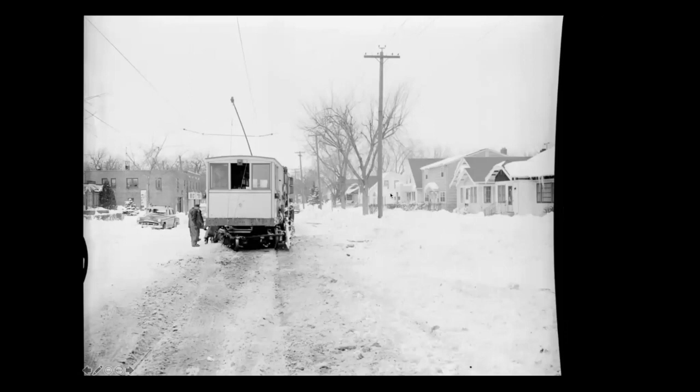Even snow plows derailed. This one is on Randolph Avenue west of Snelling. One little detail here: there's this brush which you see on a couple of the cars to kind of brush away the flangeway. Clearly it did not work in this case.